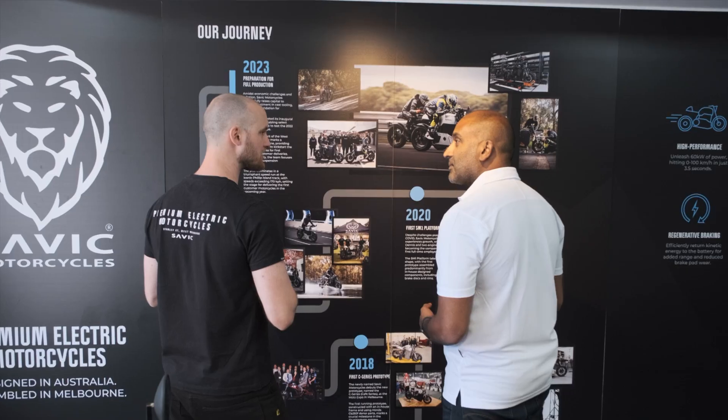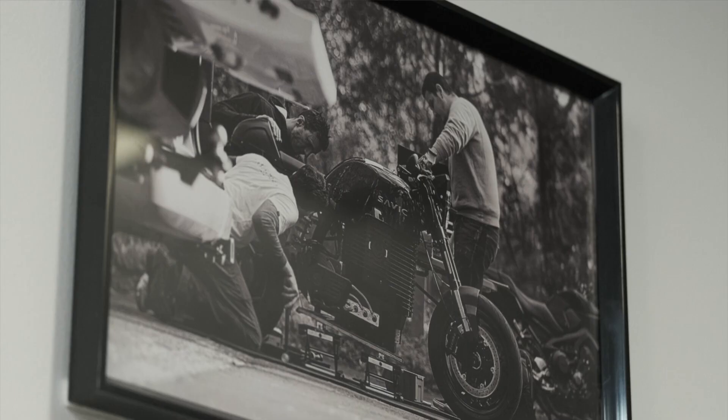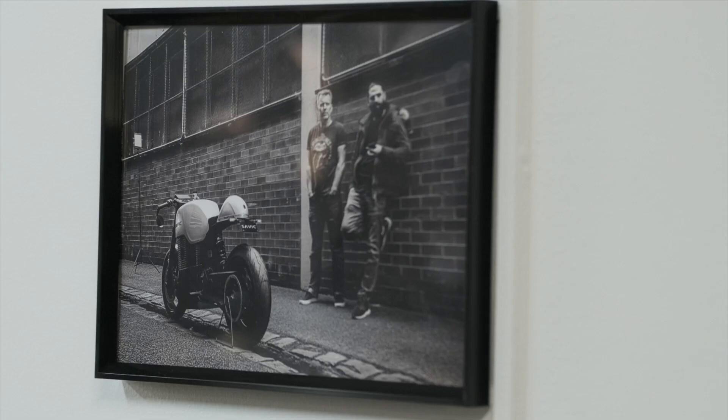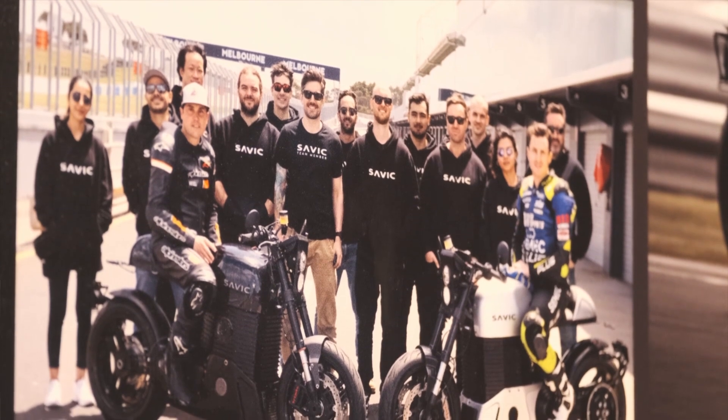I can imagine the challenges you must have faced going from concept to this — can you talk me through those? Obviously you've got to build a brand, you've got to build the product, but then to actually build one of these a day, which is what we're aiming for, you have to have an entire supply chain ecosystem that works on time and on budget. We have an amazing team to make all of those things happen, and it just wouldn't be possible without them.